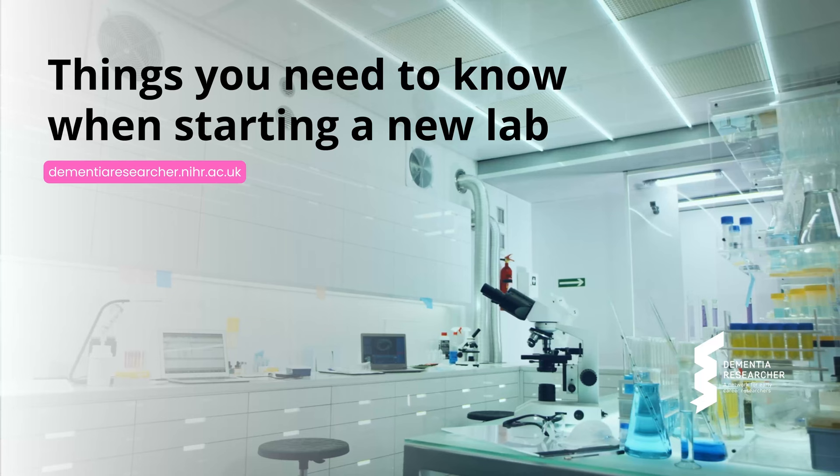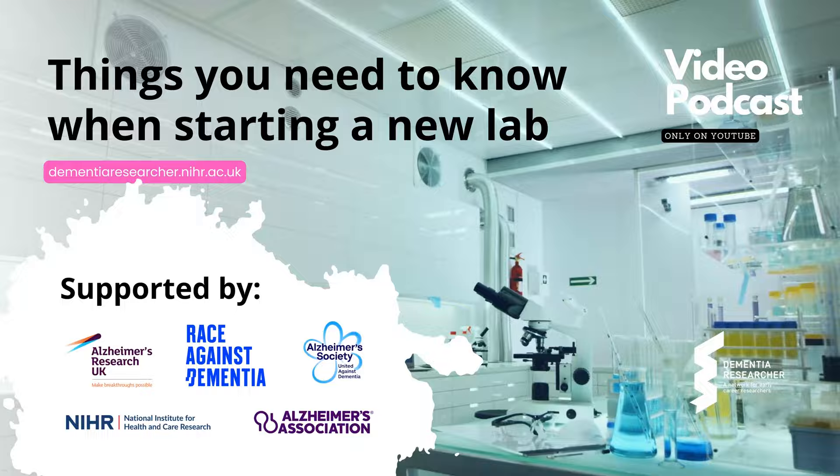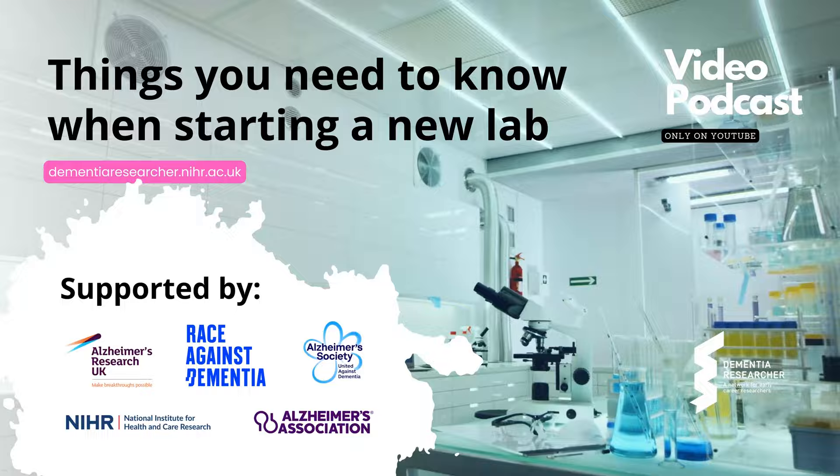Welcome to the Dementia Researcher Podcast, brought to you by University College London and the NIHR in association with Alzheimer's Research UK, Alzheimer's Society, Race Against Dementia, and the Alzheimer's Association, supporting early career dementia researchers across the world. This podcast brings together early career researchers and leaders within the field to discuss their research, hot topics, and to share career tips.